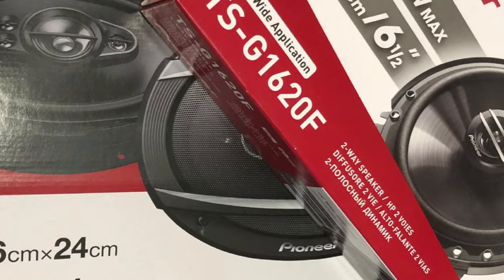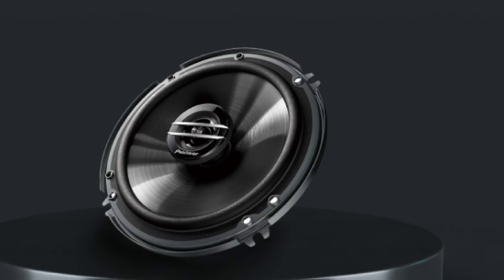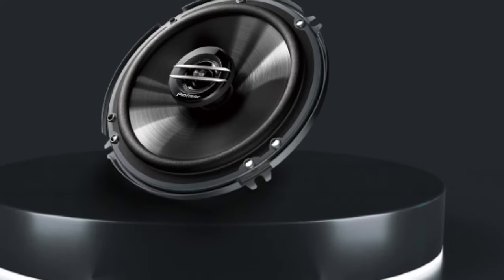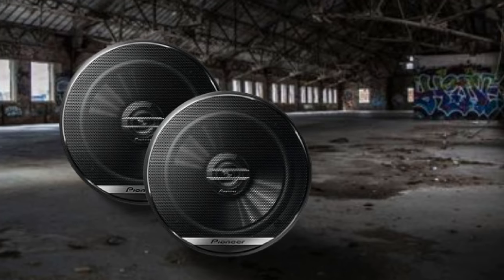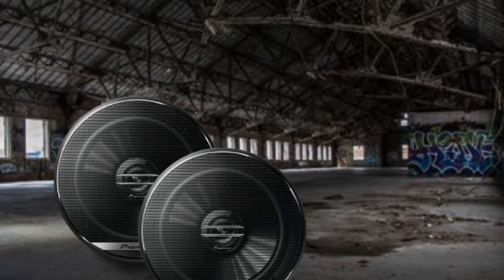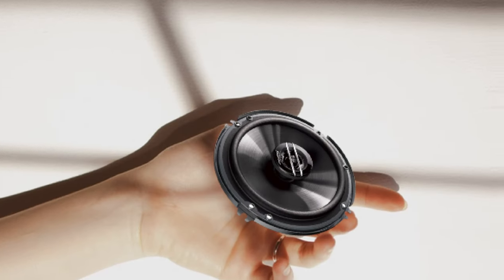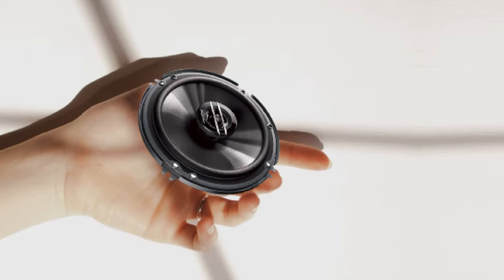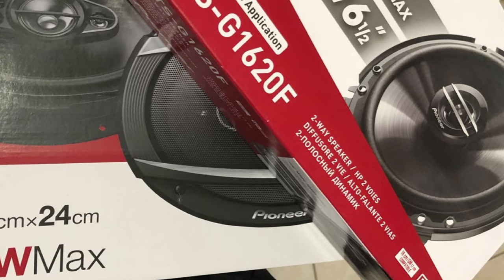Most importantly, these speakers are built with high-quality materials and are designed from the ground up to allow you to hear details in your music that may have been missing before. The TS-A1616R speakers feature a wide frequency range of 35–31,000Hz and are capable of handling a great amount of power on a continuous basis. They are also rated for a sensitivity of 90dB. They will do quite well running off a factory head unit, but to bring out their full potential, pair them with an external amplifier.